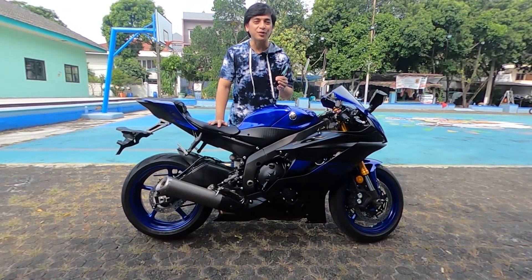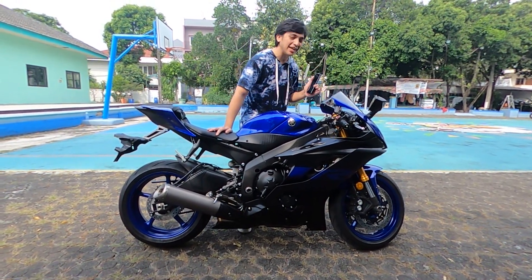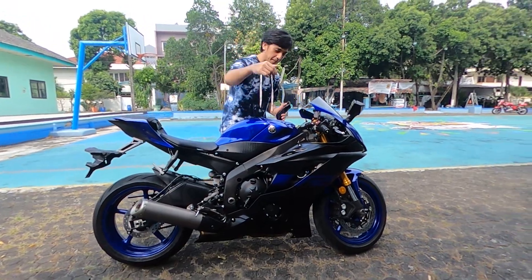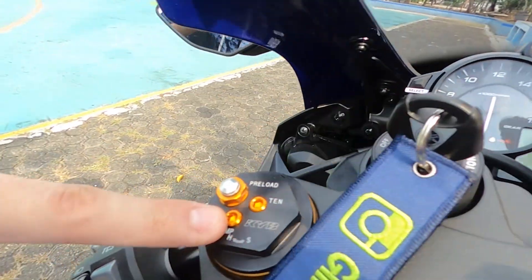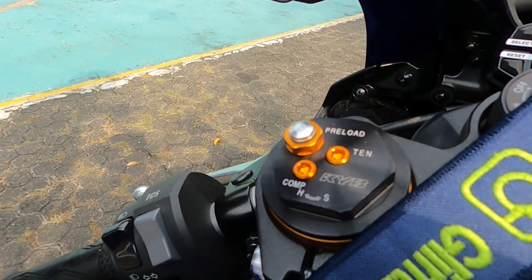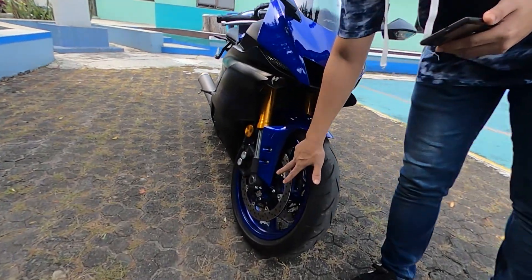Besides the 6 traction control options, the R6 2020 also comes fitted with Kayaba front suspension, which is already adjustable right here. You can do preload adjustments — this is all from Kayaba as standard. Looking at the brakes, you can see dual disc rotors on both sides.